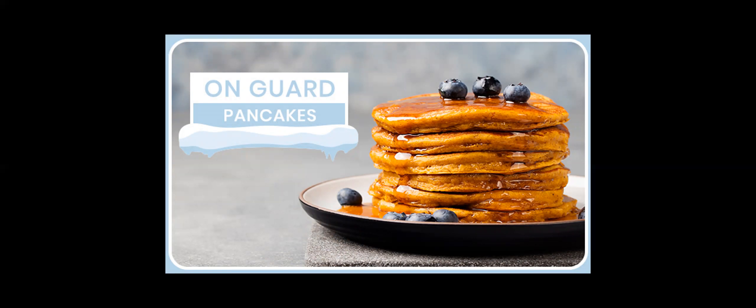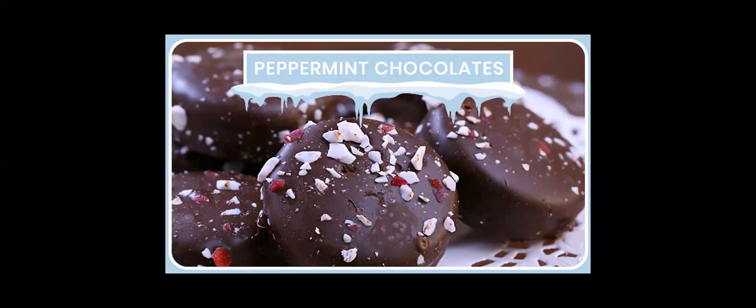Before we part, here are two more recipes. Check out doTERRA's popular On Guard pancakes using bananas, oatmeal, flour, brown sugar, baking powder, salt, Greek yogurt, milk, eggs, vanilla, cinnamon bark essential oil, optional chopped walnuts, canola oil, and doTERRA On Guard protective blend to taste. If you've tried the recipe, let me know how you liked it!